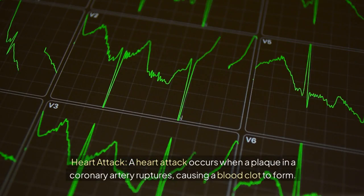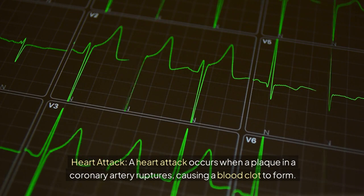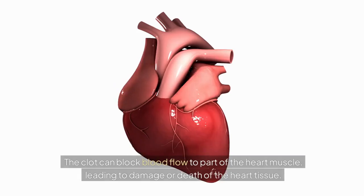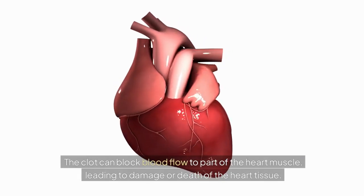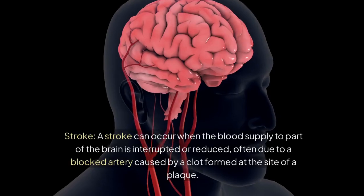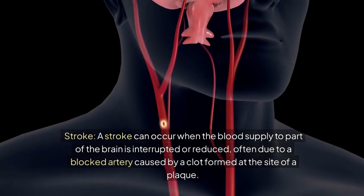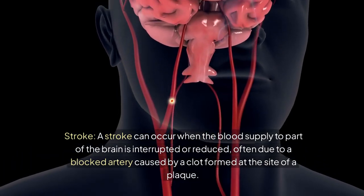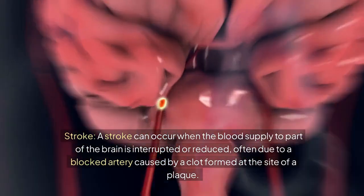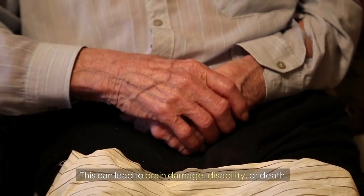A heart attack occurs when a plaque in a coronary artery ruptures, causing a blood clot to form. The clot can block blood flow to part of the heart muscle, leading to damage or death of the heart tissue. A stroke can occur when the blood supply to part of the brain is interrupted or reduced — often due to a blocked artery caused by a clot formed at the site of a plaque — leading to brain damage, disability, or death.